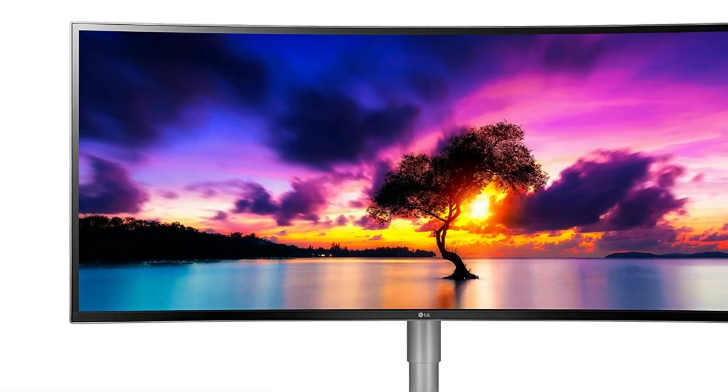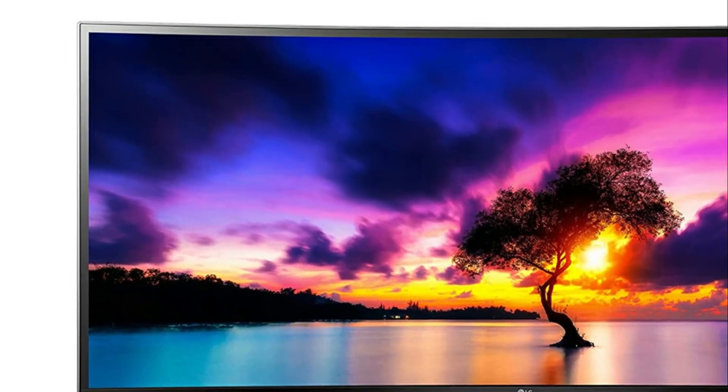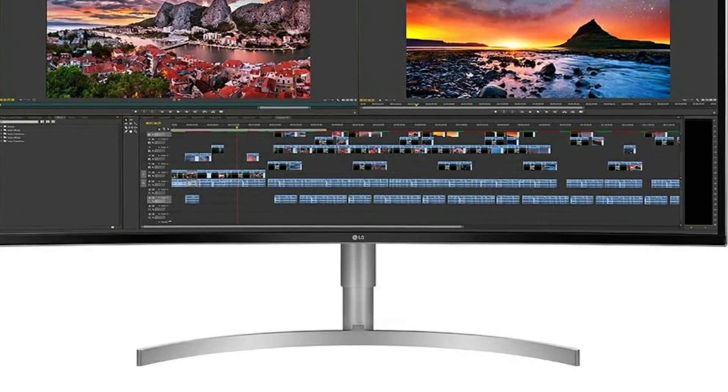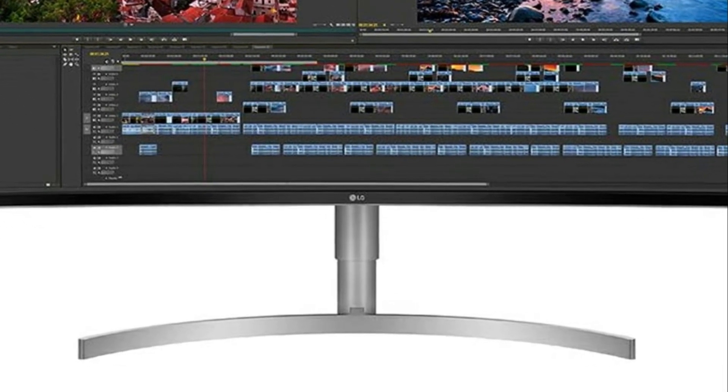Pros: size, color, text size without scaling is comfortable, quality and packaging. In between: the software works but like most vendors is not spot on. Cons: the provided cord could and should be longer.